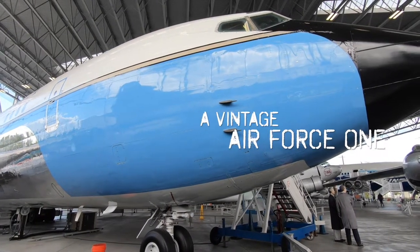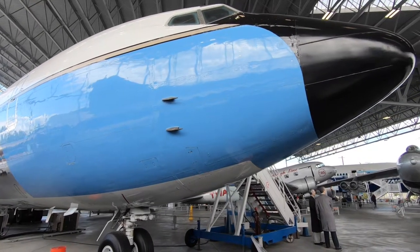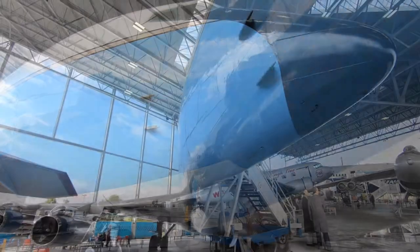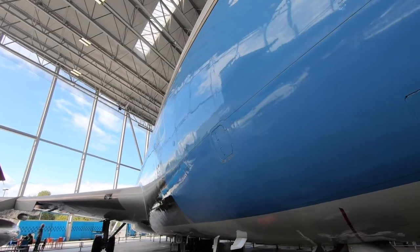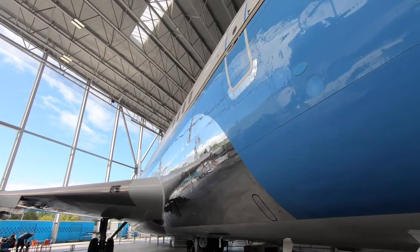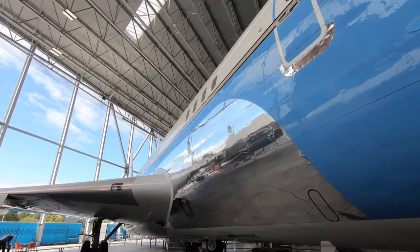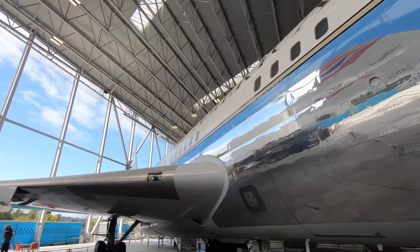The first Air Force One on display was based on the Boeing 707, an early modern jetliner from the 1950s. This is an Air Force One, a Boeing 707 from 1959. It was in service in one form or another until the late 90s apparently.